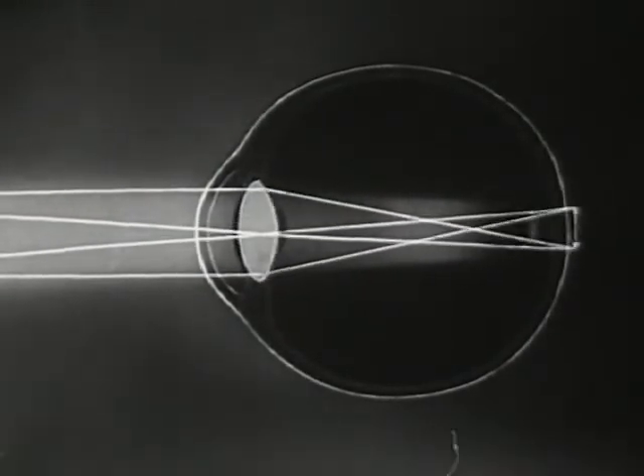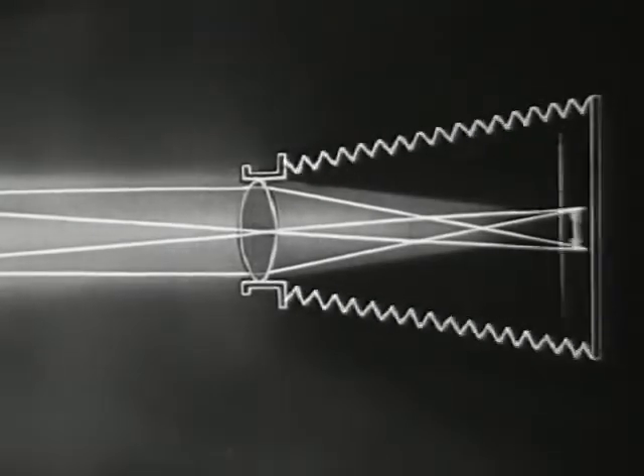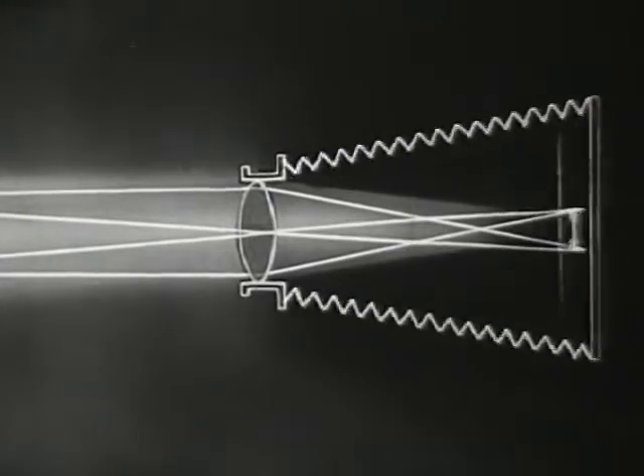Accommodation restores the sharply focused image with marvelous speed and accuracy. This is all the more remarkable because the distance between lens and retina is fixed, and the lens itself must change its shape. Compare this with the focal adjustment of a camera — here the lens remains unchanged, but the film itself is moved until it reaches a sharp focal image.